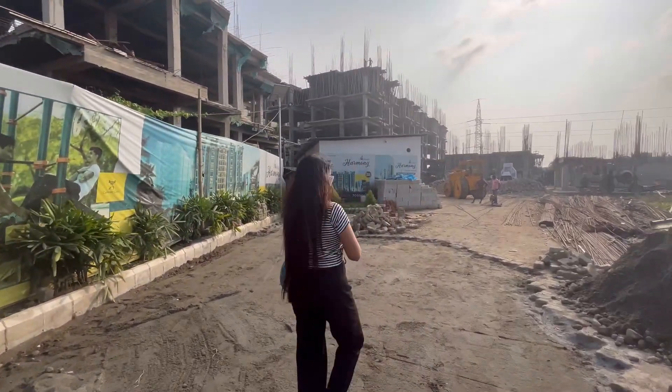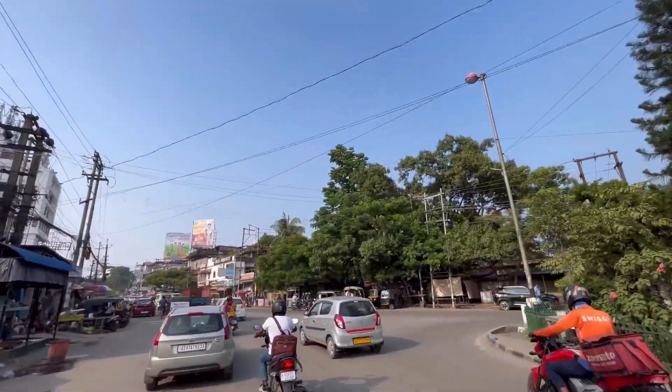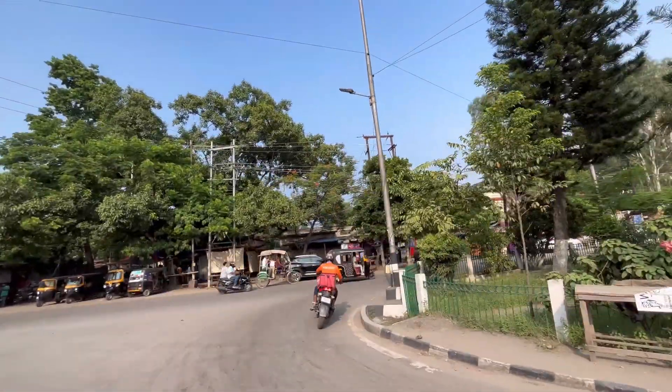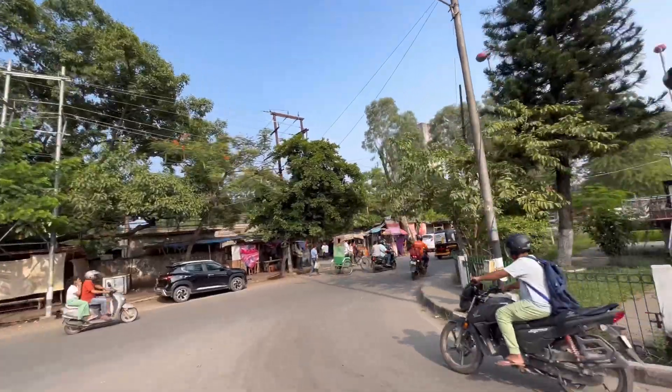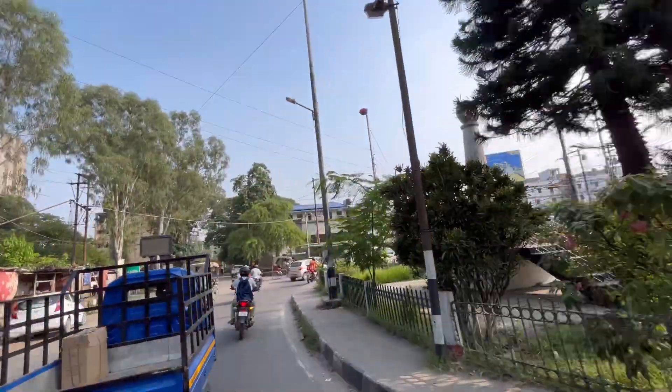This is our under construction project, which will be done in 2026. You will get 2BHK and 3BHK, along with a lot of amenities and facilities. So let's go to the location.